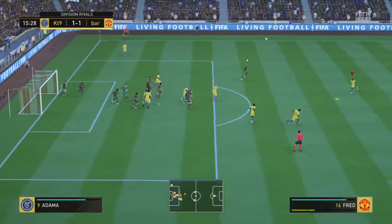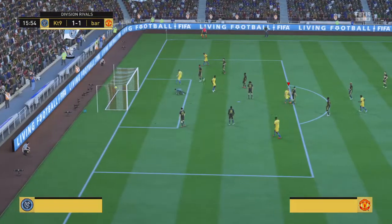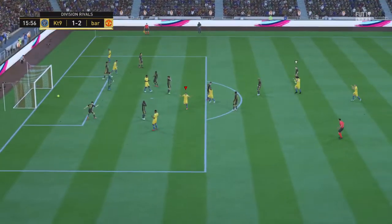And the corner punched away, keeps it going — he's got his shot off now — oh, that's a fantastic goal!